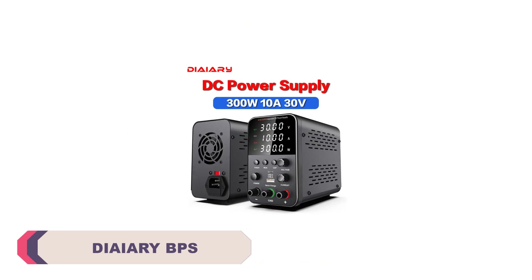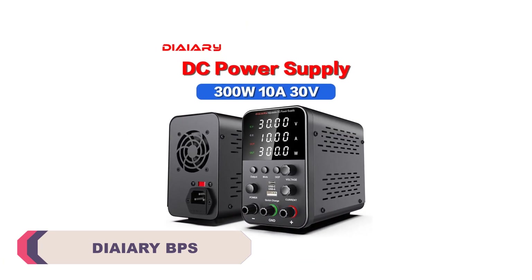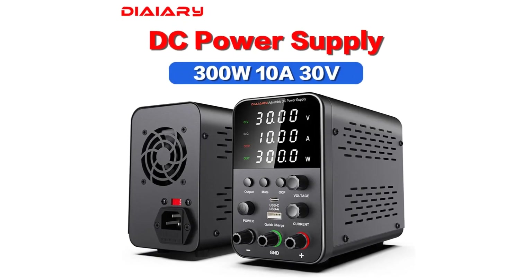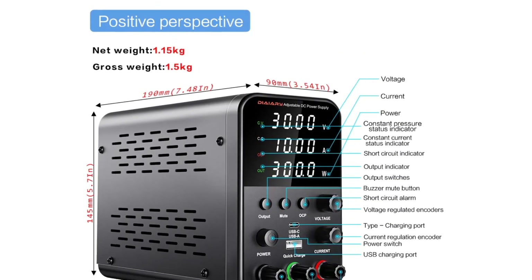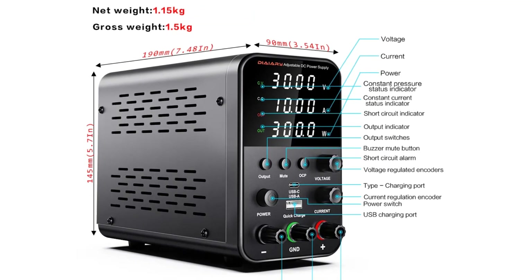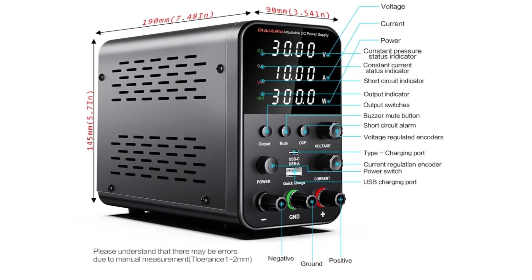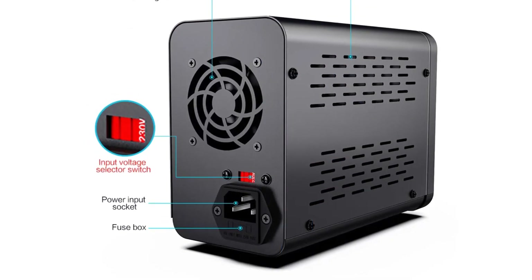Number 2: Diary BPSDC Power Supply. This model offers an impressive 30V voltage range and a maximum current output of 10A, providing a whopping 300W of power. It's perfect for a variety of applications, from powering LEDs and small circuits to testing and troubleshooting electronic components. The digital display is clear and easy to read, making it simple to set and monitor voltage and current levels. I found it to be highly accurate and reliable, which is crucial in my line of work.